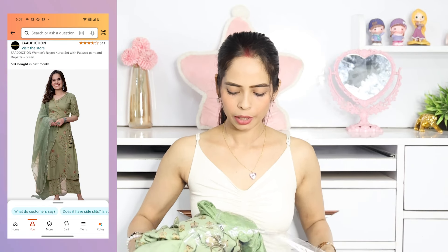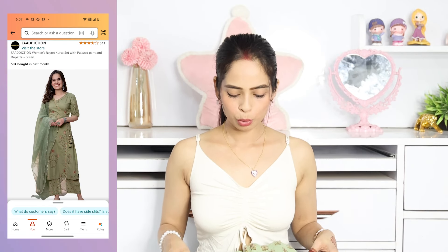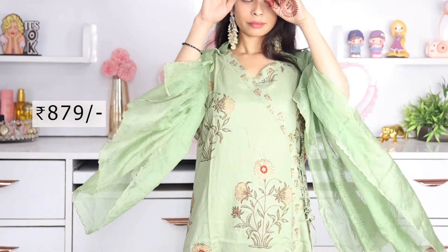The next set is Mint Green, which is very beautiful and simple. First, I'll show you the pajami — it is a printed pajami and it looks pretty good. I like the print and the color. The shirt has a side wrap design, so you can see that wrap look. It also has a dori, making it a simple, basic kurta set.